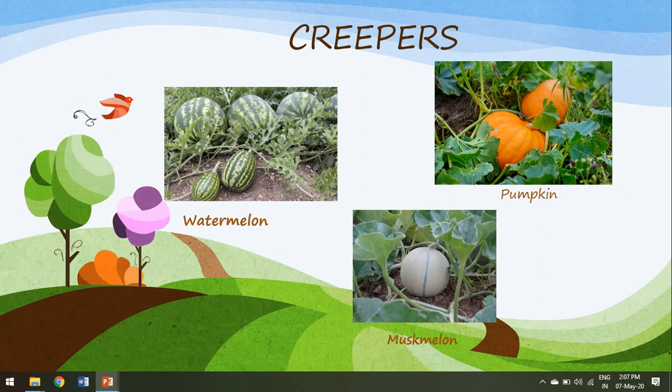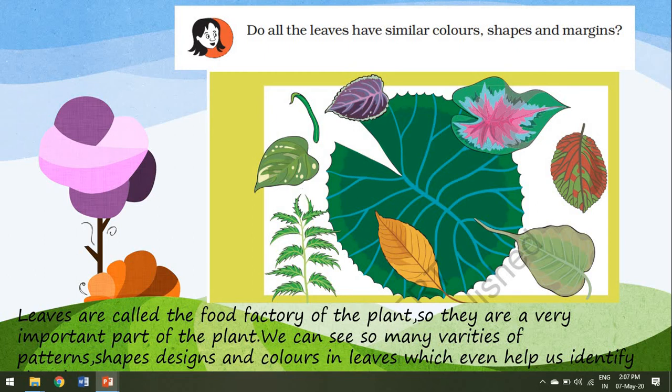Today we have discussed about the different types of plants based on their stem. Now children, the next topic for today is leaves. We learnt that the children while playing came across different types of leaves with different shapes, colours, sizes and margins. Do you all know that leaves are the most important part of the plant? Because leaves prepare food for the plant and that is why they are called the food factory of the plant. These varieties of patterns, shapes, designs and colours in leaves even help us identify which plant it is.